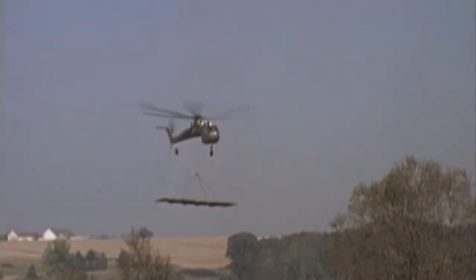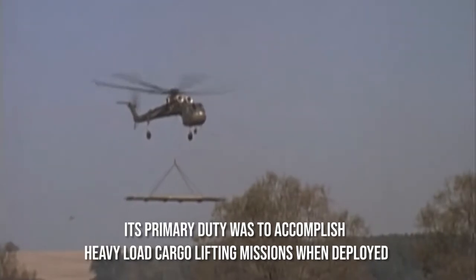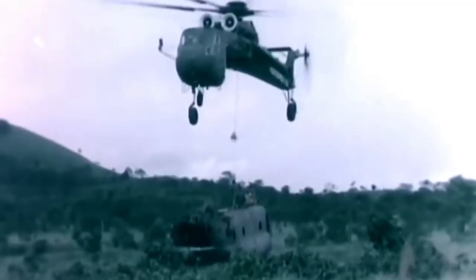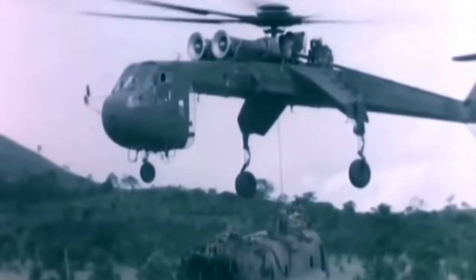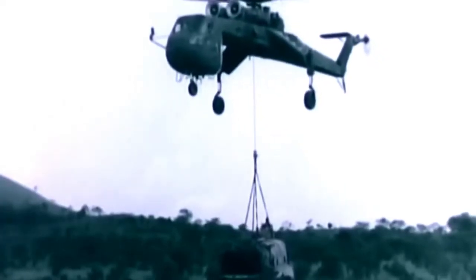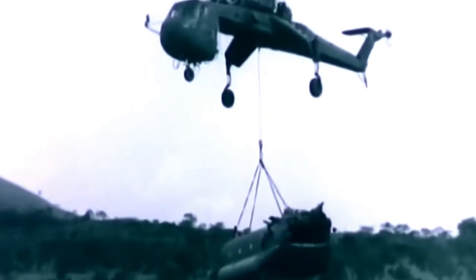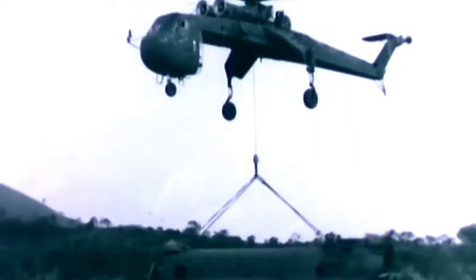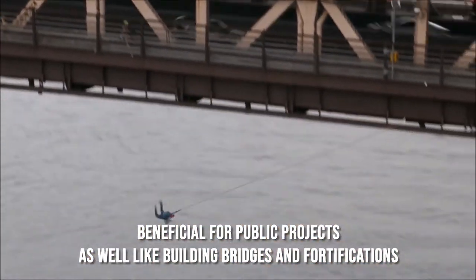The description of the CH-54 Tarhe itself explains that its primary duty was to accomplish heavy load cargo lifting missions when deployed. However, during the Vietnam War, the Skycrane manifested its varied colors by completing various missions like recovery, rescue operations, infantry transport, medical supply, and even armor transport operations. The CH-54 chopper was also used to cope with loads such as damaged air and ground vehicles. Apart from these, the Skycrane was beneficial for public projects as well, like building bridges and fortifications.